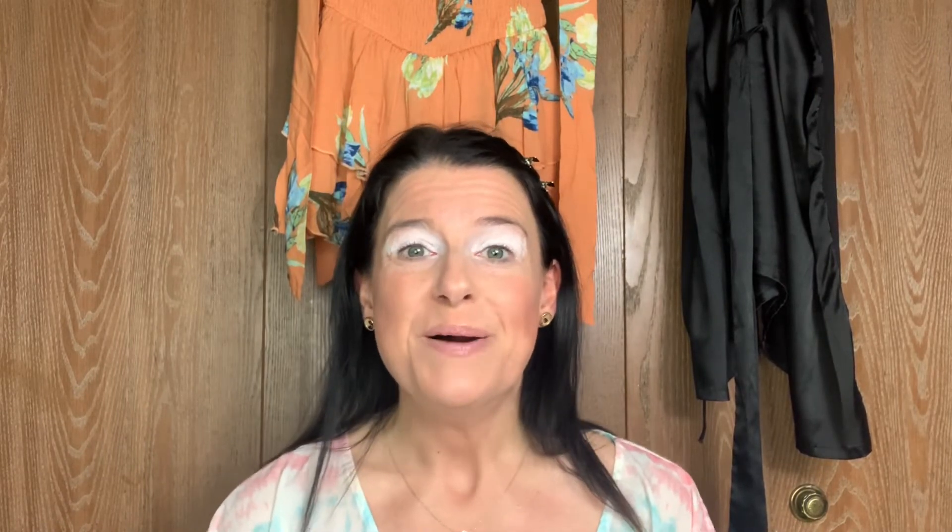You guys, I'm so excited! It's my very first Natasha Denona palette. Dee got it for me for our 18-year anniversary — 18 years since we've been together — so it's so exciting. Thank you again, Dee, for getting this beautiful palette for me. He also got me the Glam Face palette, so I will still be doing a review on that eventually. I did use the blush and highlight from that palette.